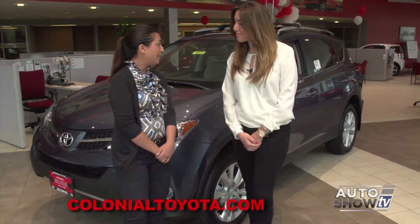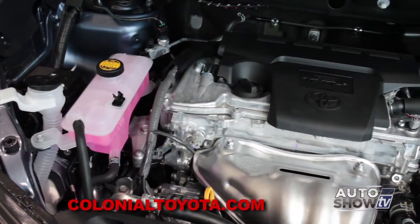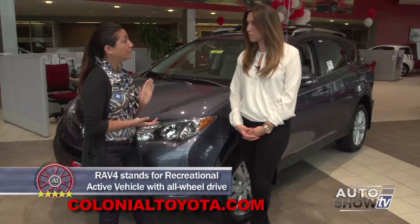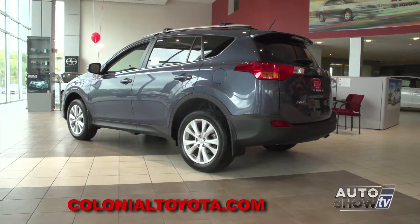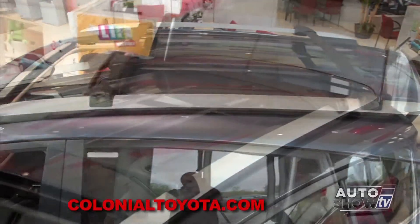I'm here with Amanda Sperry at Colonial Toyota. The RAV4 has a dynamic torque control all-wheel drive system, making it super safe for people in New England. It also has a noise-reducing acoustic front windshield, making the cabin quieter. The four-cylinder engine produces 176 horsepower with 172 foot-pounds of torque, delivering 22 city and 29 highway fuel economy. The Limited trim in Shoreline Blue features LED headlamps, fog lamps, 18-inch alloy wheels, and adjustable roof racks — a really nice versatile vehicle.